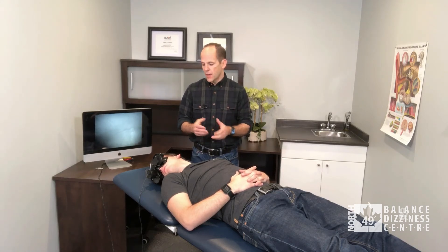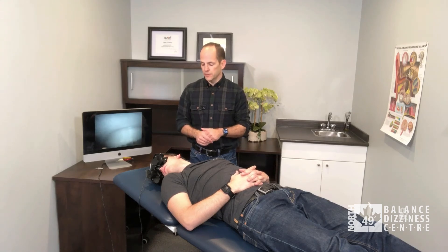That's the roll test. If it is positive you're going to see lateral nystagmus. You may see it when you go both ways, and there's typically one side that will have more nystagmus and more prevalent dizziness — that may be a cue as to which ear it is. So that's the roll test for lateral canal BPPV.